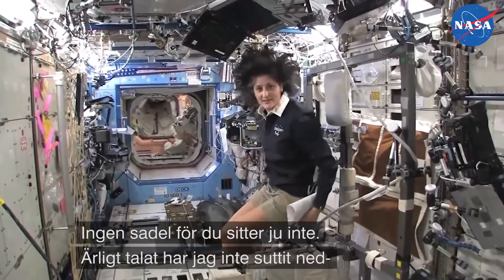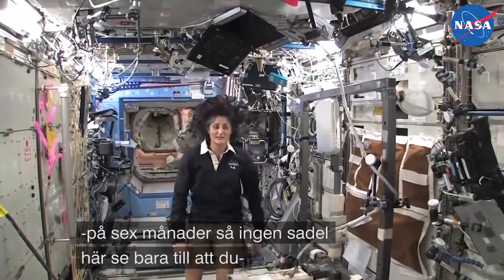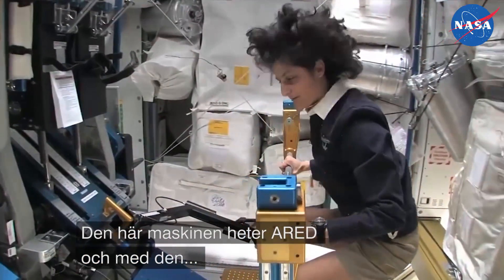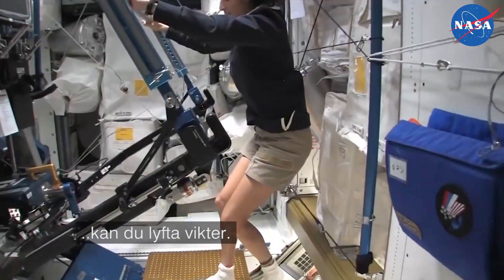You don't need a seat because you don't sit down. Actually, I haven't sat down for six months now, so you don't need any type of seat — just make sure you're held in with your pedals. This is what we call the A-Red, and with this you can lift weights.